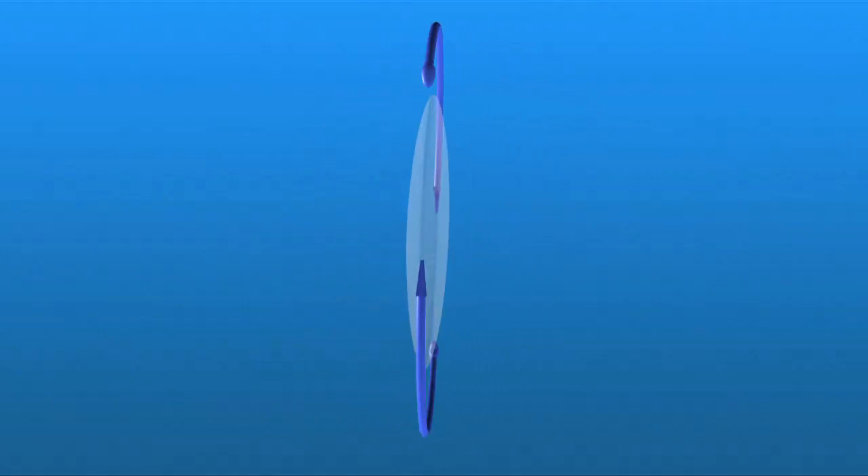Now, there are several different types of IOLs available, offering a number of options for meeting your vision needs after cataract surgery. IOLs are usually made of a flexible, foldable material and are only about one-third the size of a dime.